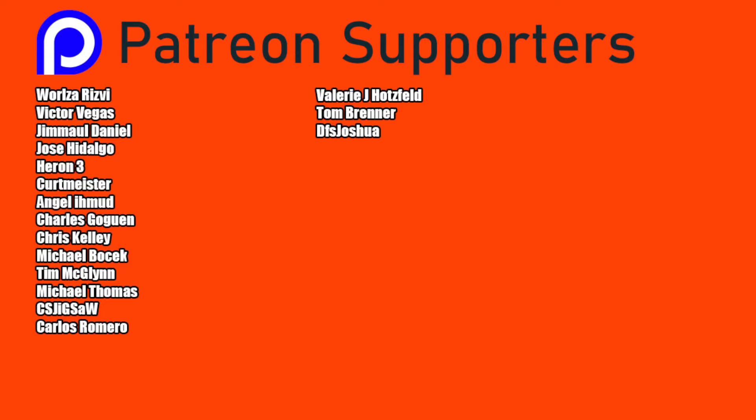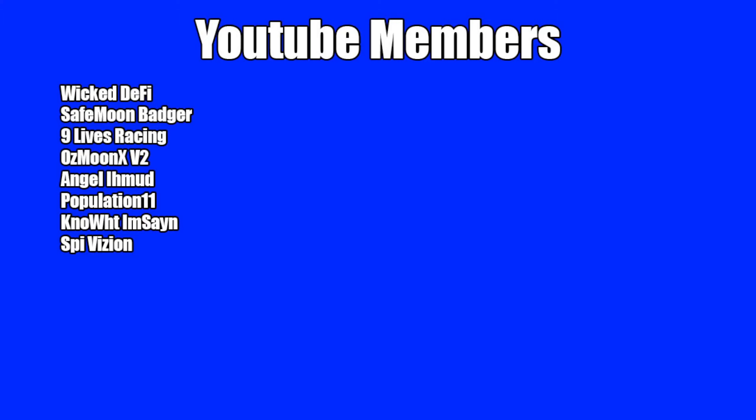Thank you so much to my personal Patreon supporters. Double shout-out and thank you to VictorVegas and Worlds of Rizvi for being higher-level patrons. Thank you to my YouTube members for your support as well. God bless, we'll see you in the next episode.